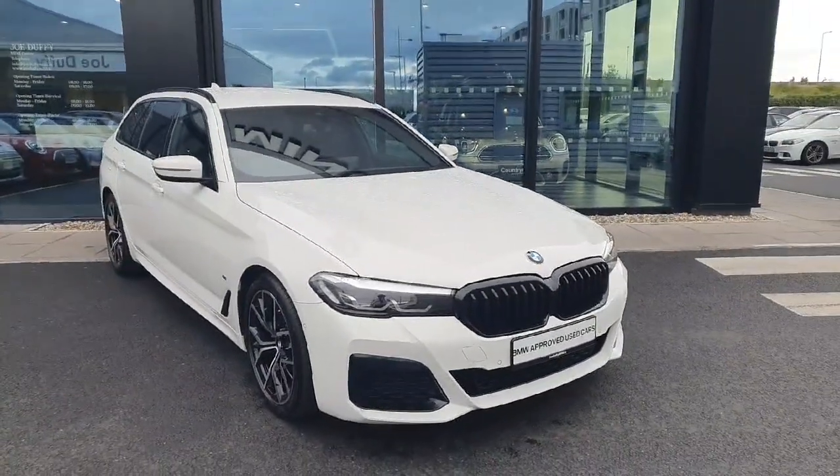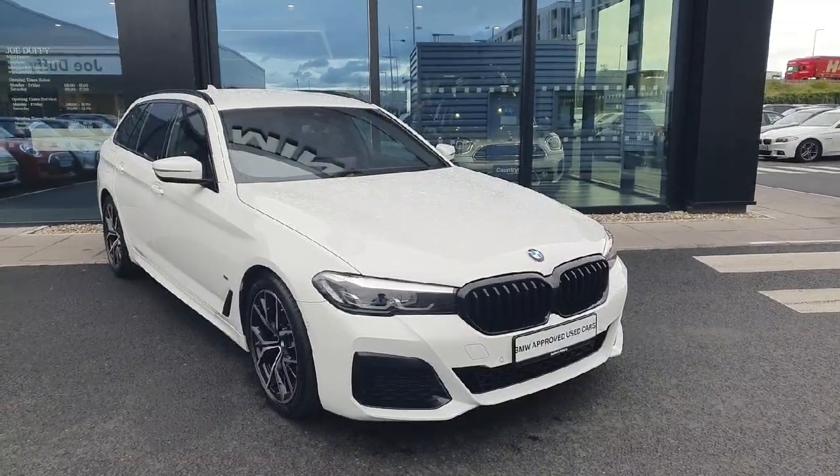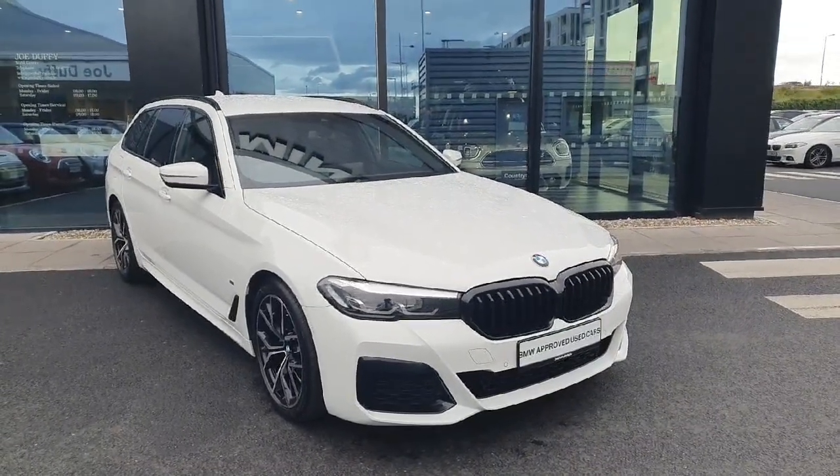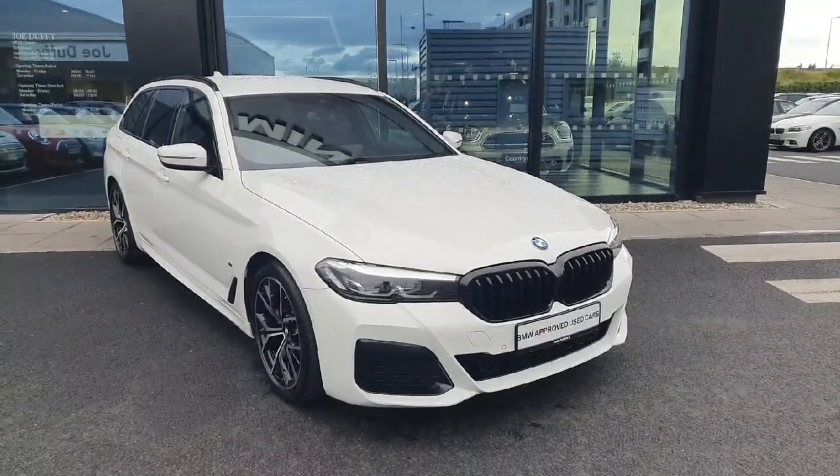Hello everyone, welcome to Joe Duff BMW here in Charlestown. My name is Fernando and I'm going to introduce you to this gorgeous 2022 520D M Sport X-Drive Touring.